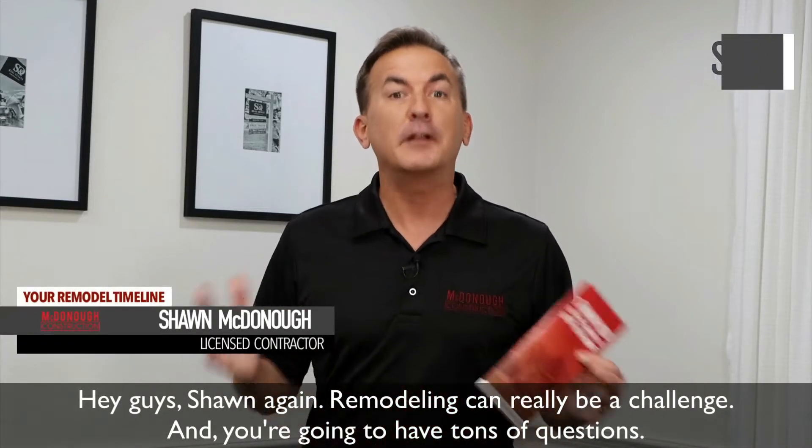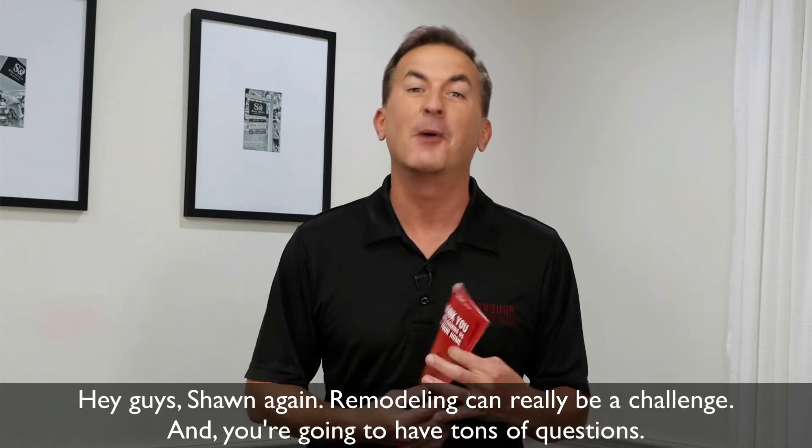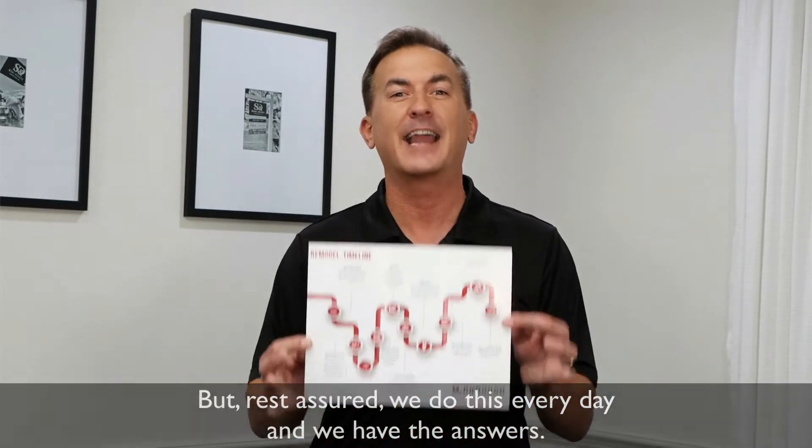Hey guys, Sean again. Remodeling can really be a challenge and you're going to have tons of questions, but rest assured we do this every day and we have the answers.